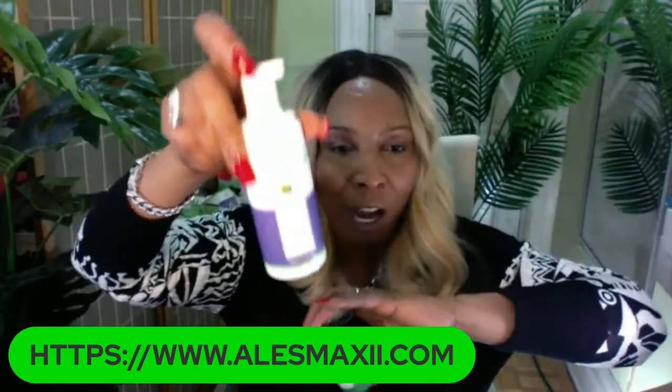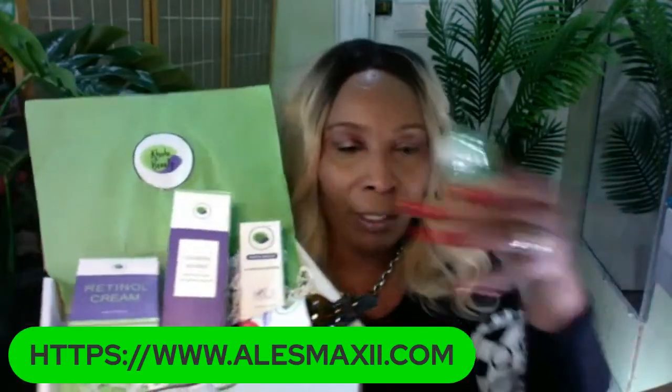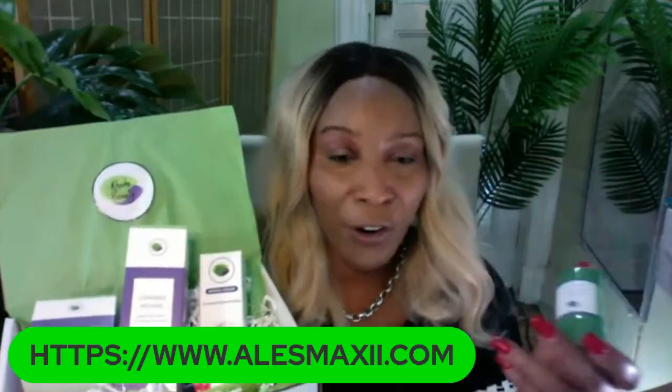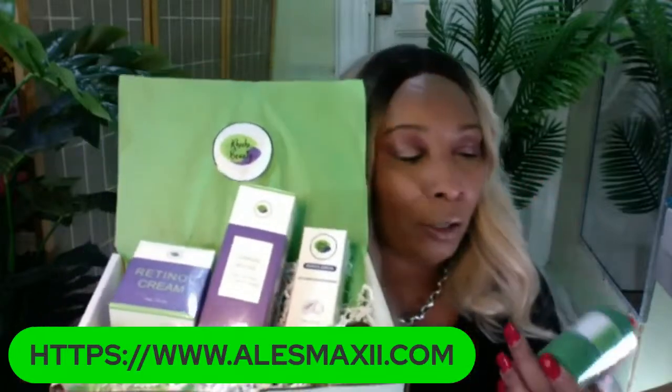You can get the green tea mask stick by itself in the store, or you can choose to buy the foam wash by itself for $25. However, if you get the kit that we have tonight, you're going to get a full discount on all these products, and that is why you're going to be able to take it home for under $100. The box adds up to way over $100, so it's a good way to sample full-size products without paying full price.